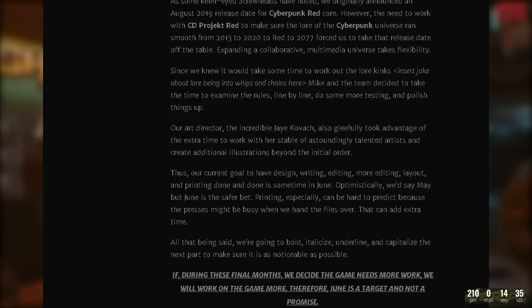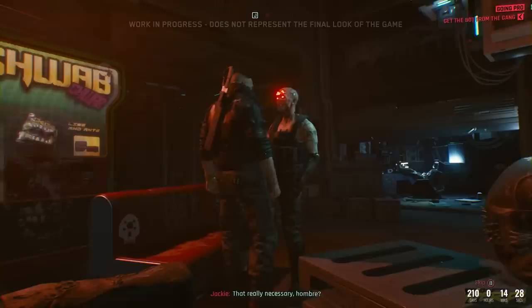They go on to mention: 'If during these final months we decide the game needs more work, we will work on the game more. Therefore June is a target and not a promise.'